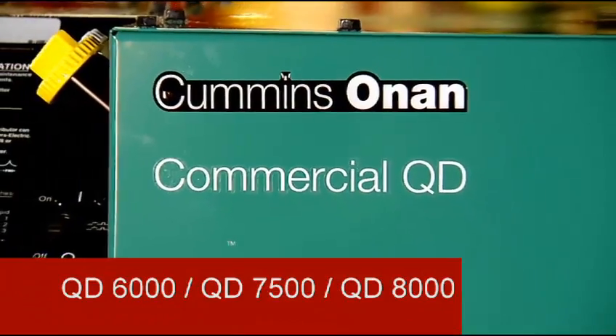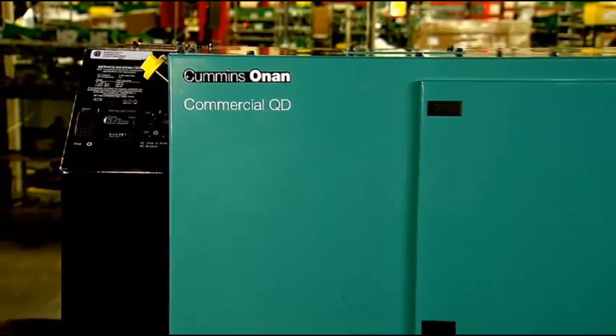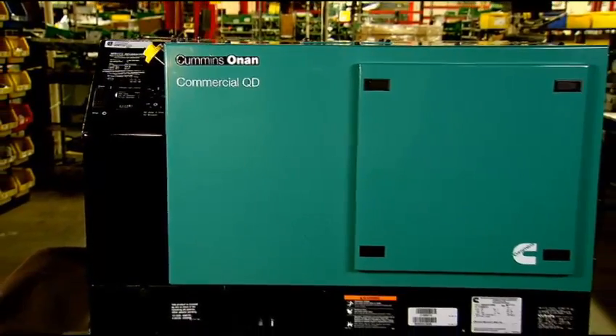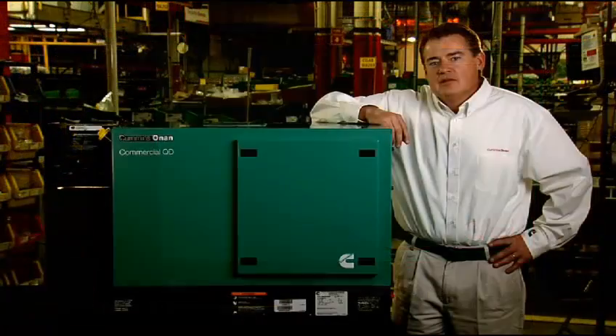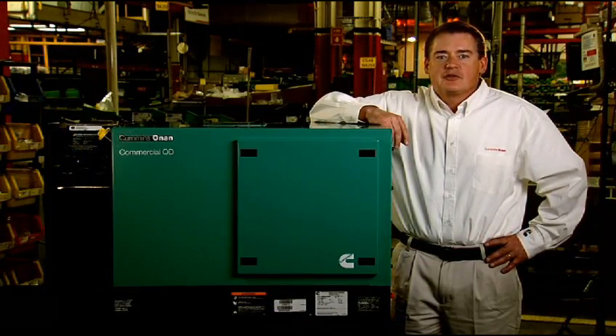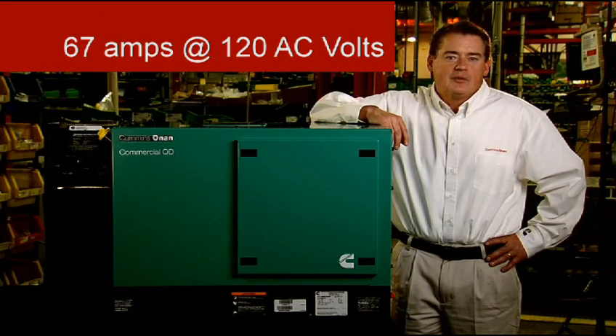The QD6000, the QD7500, and the QD8000 are the quietest, lowest vibration generators in their class. The product you see here is the QD8000. The power output for these products ranges from 6 to 8 kilowatt, meeting customer demands up to 67 amps at 120 volts.